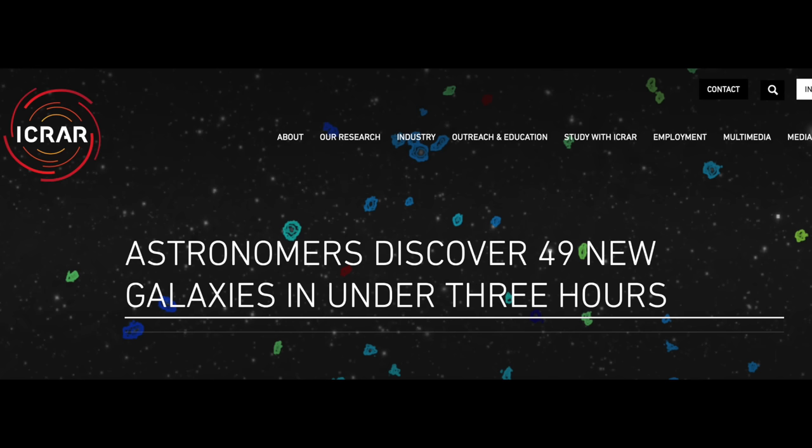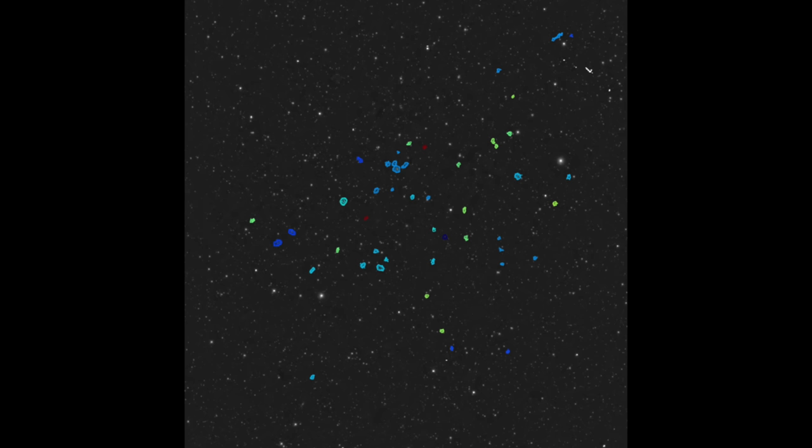Let's start the eye candy with Meerkat. This device doesn't get as much hype as others, but it's done some of the coolest things since it was built. In just a short three-hour observation, it discovered 49 new distant galaxies — a pretty outstanding feat, done in just one tiny area of the sky.